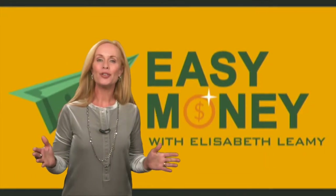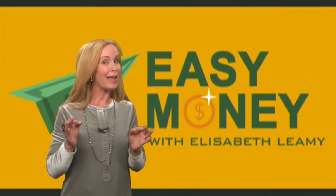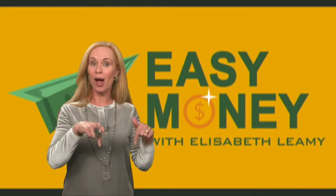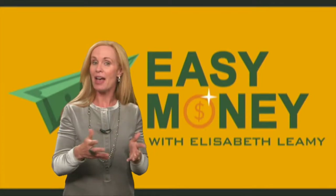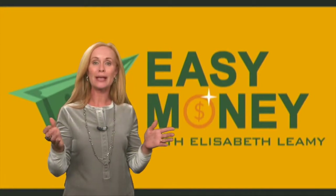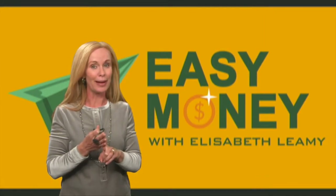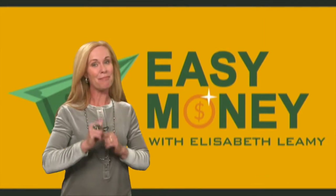Meanwhile, I invite you to join me to learn advanced unclaimed money tricks on the Easy Money podcast. You can subscribe via the link below. Every week on Easy Money, we talk about ways to make more money, save more money, and yes, find your unclaimed money. Now that's easy money.